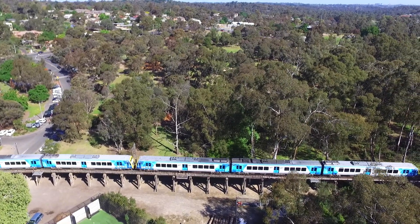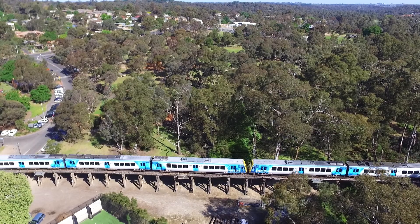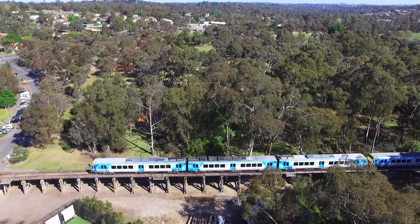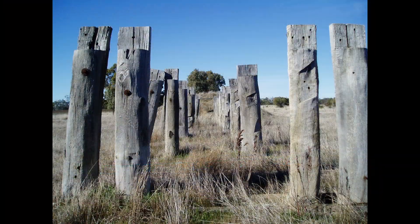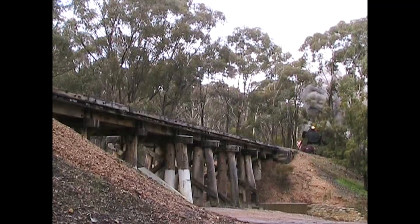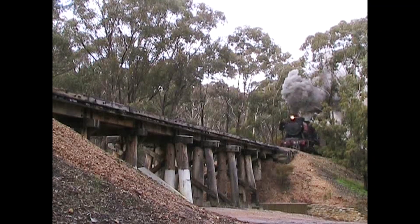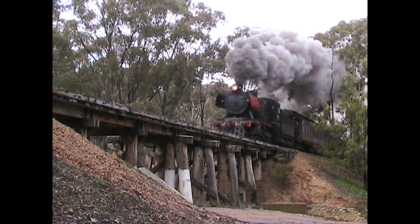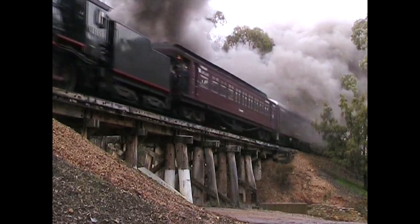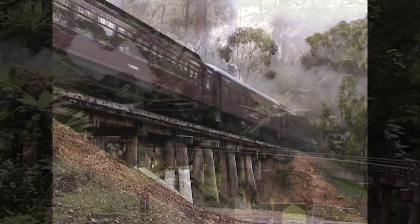In the early days of the state railway system, the Victorian Railways built hundreds of timber trestle bridges to broadly similar designs. Many still exist in various states of abandonment, or on rail trails, and several are still in use carrying trains on heritage railways, most notably the Victorian Goldfields Railway and of course Puffing Billy.